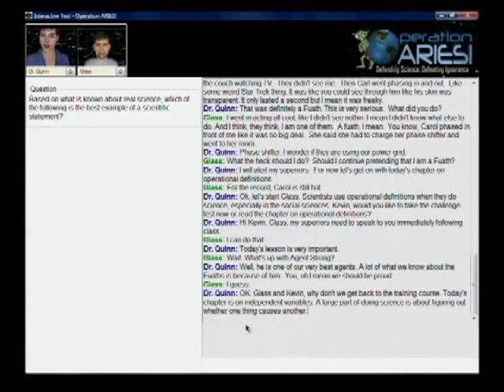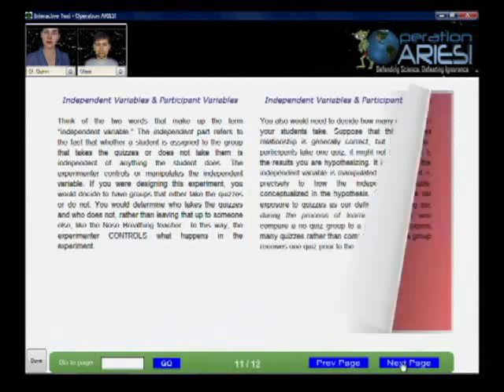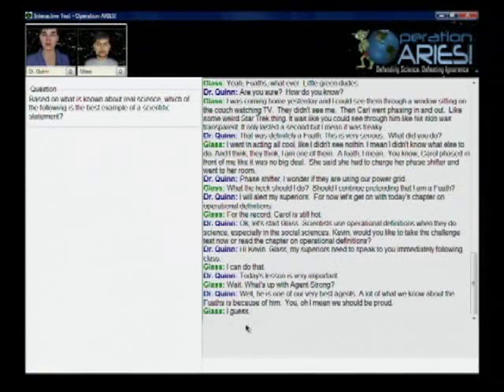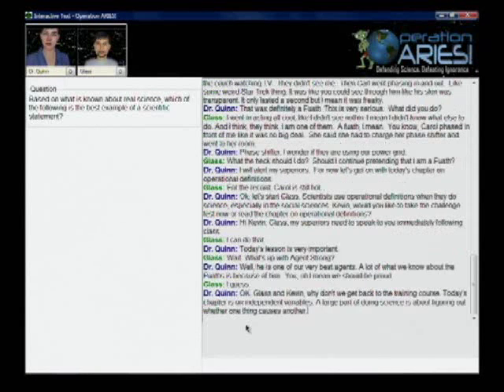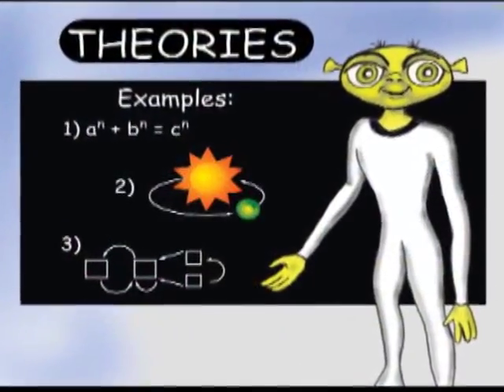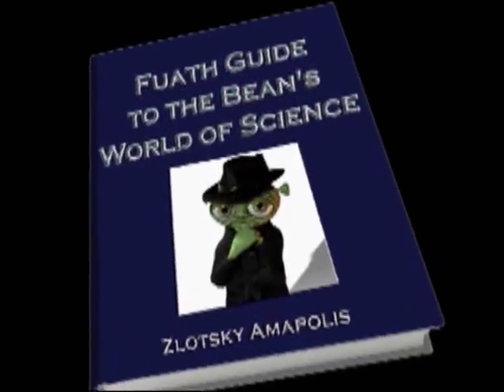Today's chapter is on independent variables. They read an online science book that was written by the aliens. Learning is reinforced by tutorial conversations among the player, teacher, and fellow student. Glass and Kevin, why don't we get back to the training course? The book emphasizes over 20 core concepts common to the physical and social sciences.